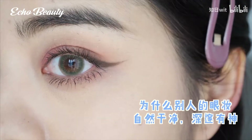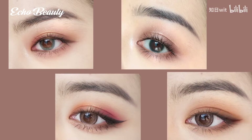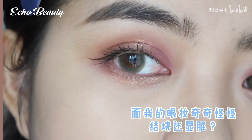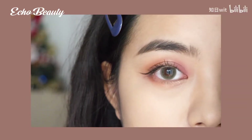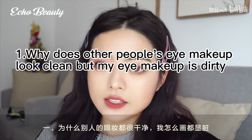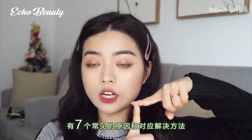Hello beauties, welcome back to Echo Beauty. Why does other people's eye makeup look natural, clean, deep, and divine, but my eye makeup looks weird? This video is about common misconceptions about eye makeup and how to fix them. Why does other people's eye makeup look clean but mine looks dirty no matter how I draw it? There are seven common causes and corresponding solutions.